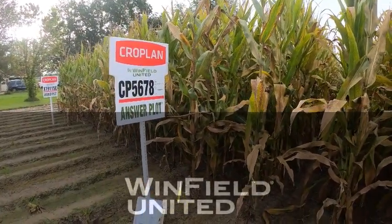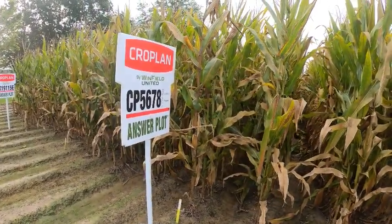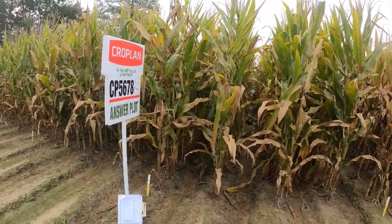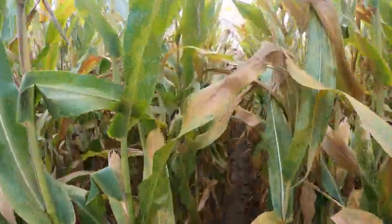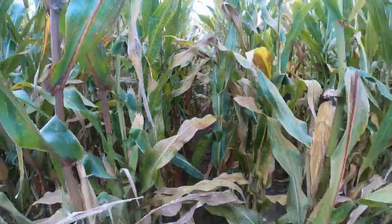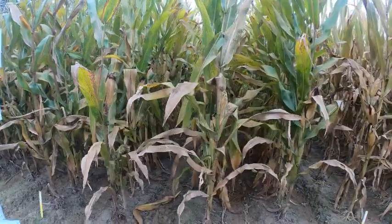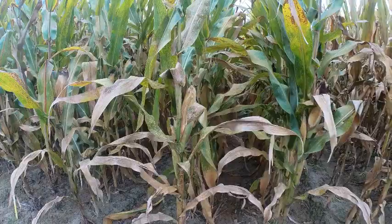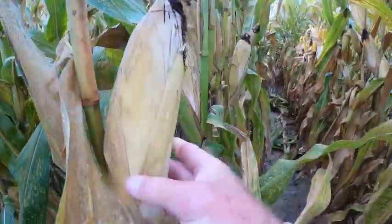In the Delta, you benchmark cropland hybrids with 5678 — it's our number one seller. It's a 115-day medium plant with a massive leaf. You can just see how wide this leaf is; it creates tons of canopy for wide rows in the Delta. It's even a shorter, smaller plant than some of the typical monsters of the Delta, but as you move in, look at these ears.